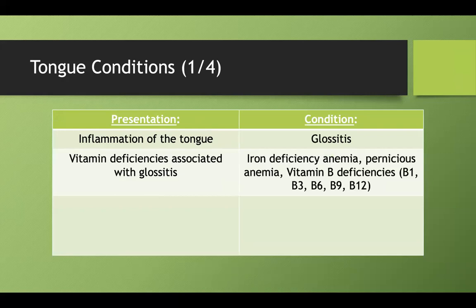There are quite a few actually. Iron deficiency, pernicious anemia, which is B12 deficiency, and then any B vitamin and iron you should consider can be associated with glossitis.